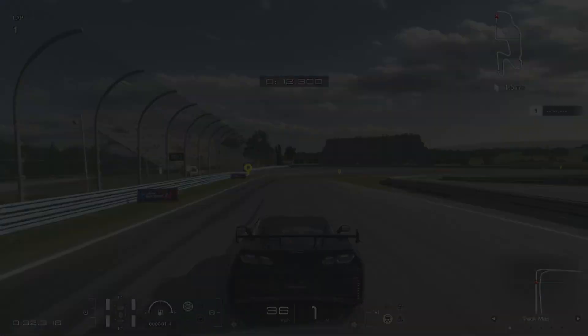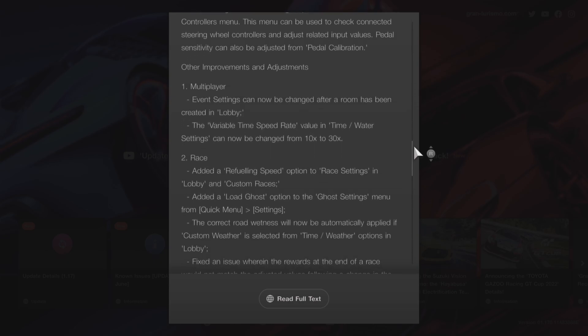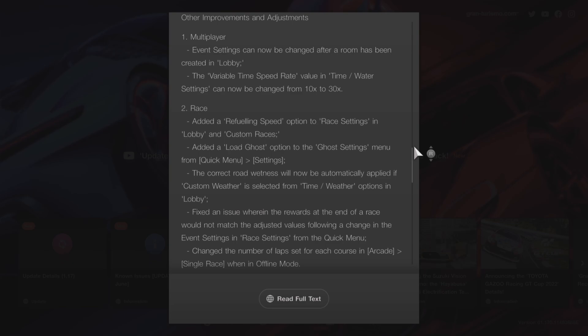Next up is Multiplayer — there have been a lot of improvements online. Race events can now be changed after the room has been created in a lobby. The variable time speed rate value in time/weather settings can now be changed from 10 times up to 30 times. A refueling speed option has been added in race settings in lobby and custom races. A load ghost option has been added to the go settings menu. The correct road wetness will now automatically apply if custom weather is selected.